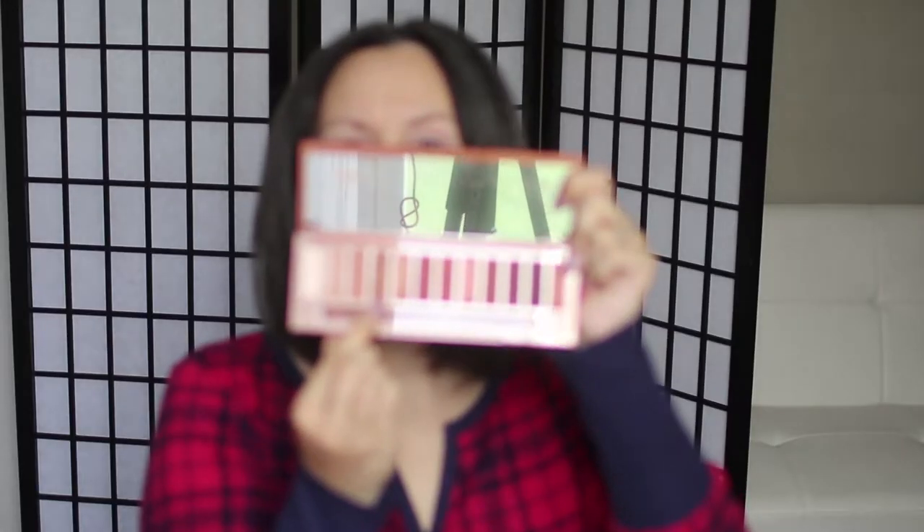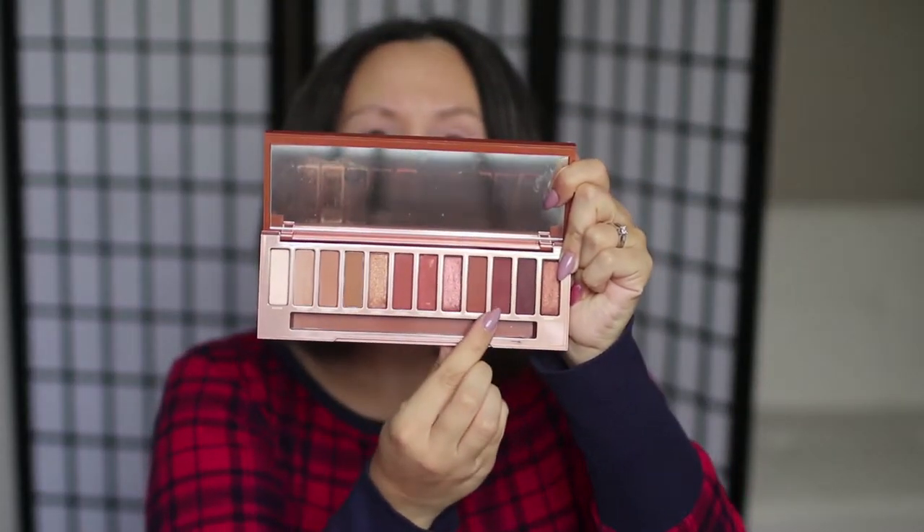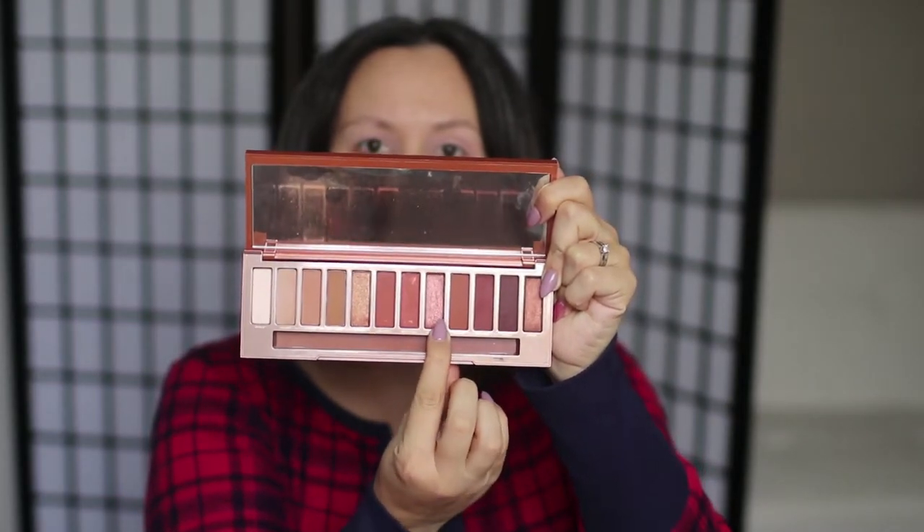For today's shadows I am using Sauced, Low Blow, En Fuego, and Scorched. It'll all be in the information down below. I am using two crease shadows because I just want to, and I really want to make sure that my eyes are really well blended.